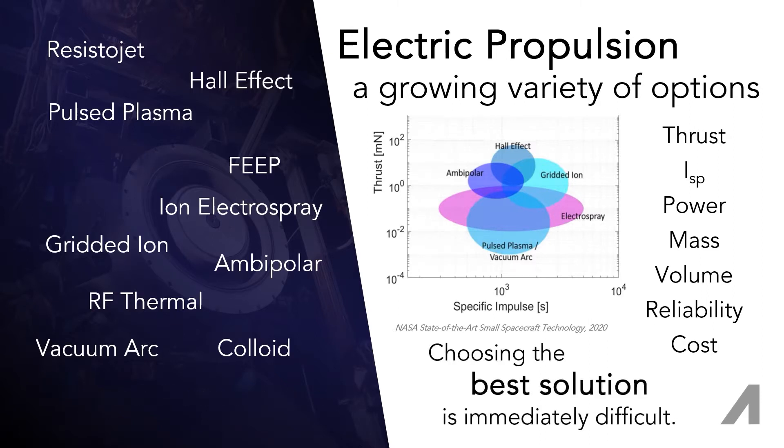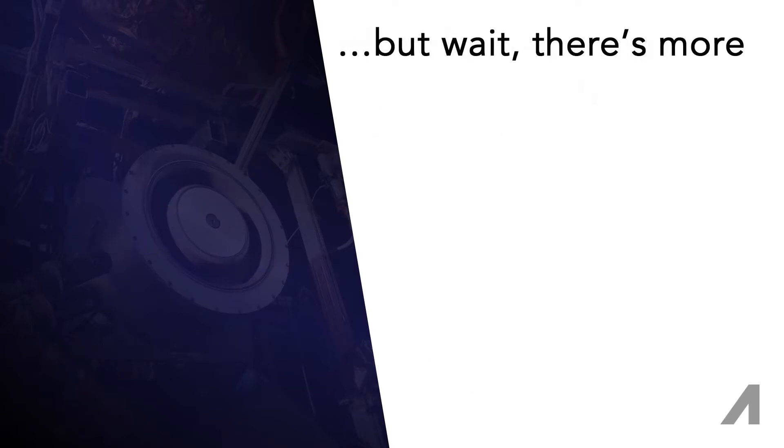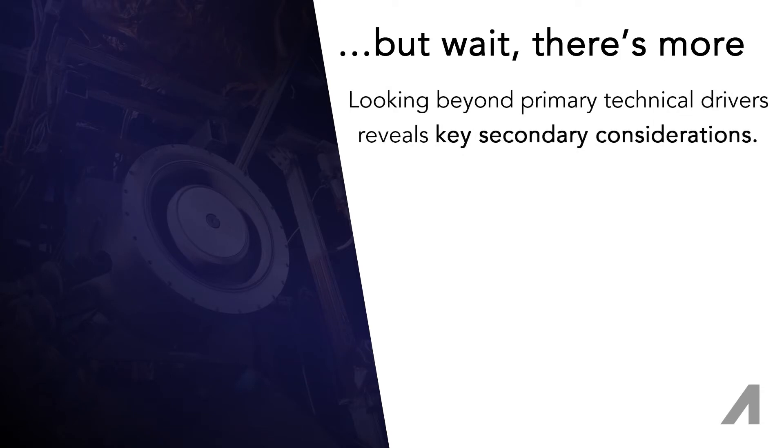Sometimes it's because the options are too similar, too unknown, or the preferred satellite design sits in an apparent chasm between commercially available options. Stepping up to the operational, program, and industry level, there are key considerations to make, many of which are no doubt familiar to system designers.